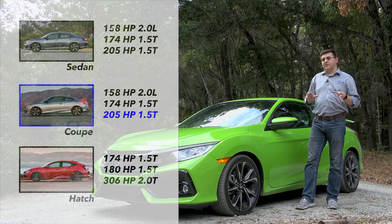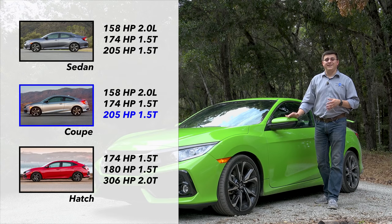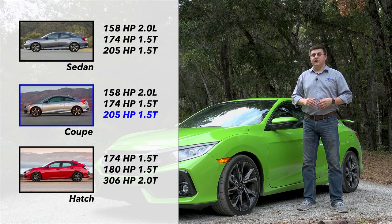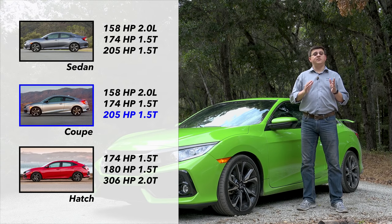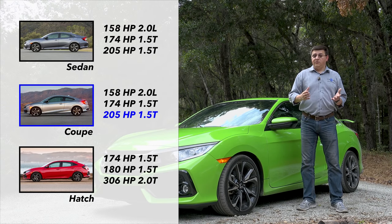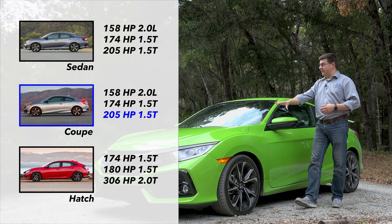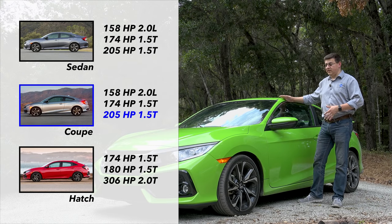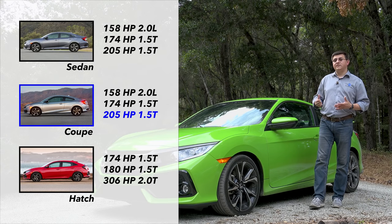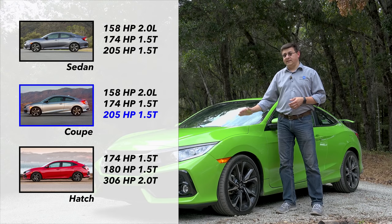Not all power levels are available in all forms, so if you want a traditional two-door coupe or a four-door sedan, then 205 horsepower is the most you can get at this time. That has to do with the way the Civic Coupe and sedan were designed versus the Honda Civic hatchback. All three vehicles are essentially the same Civic — very similar interiors, a very similar exterior, and the same bones — but the hatchback was designed by Honda's European team, and the coupe and sedan were led by their North American team.